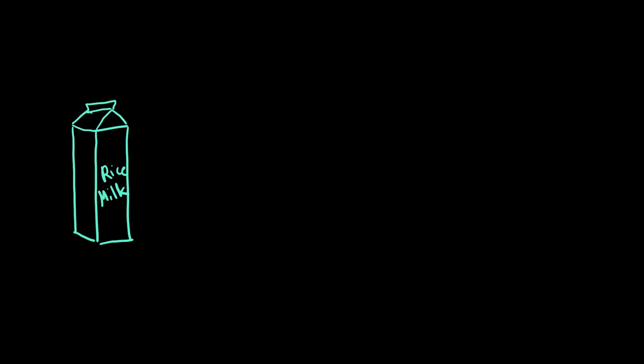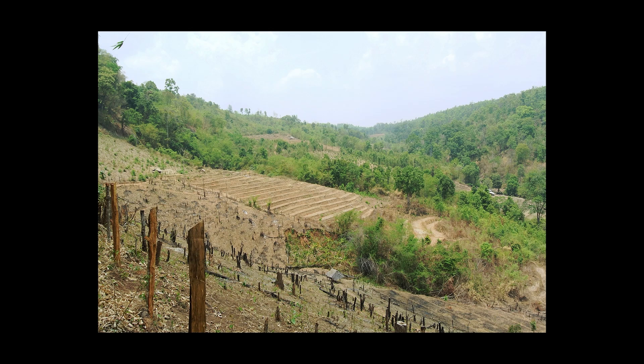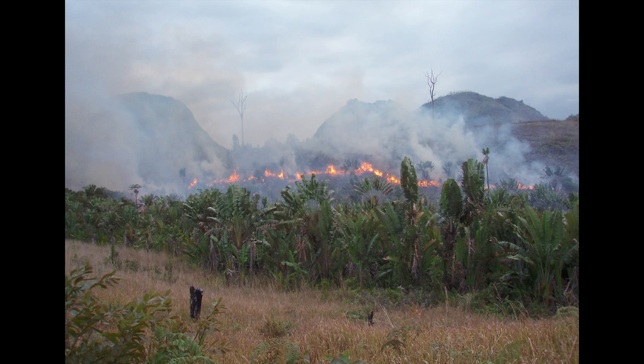But wait! Cereal isn't complete without milk! I personally like rice milk because I'm lactose-sensitive, and rice is commonly grown in temperate and tropical regions, oftentimes in areas where soil quality isn't the best and nutrients are lacking. So, how do farmers get nutrients back into the soil? And, more importantly, how do they grow rice for my rice milk at breakfast? Well, they often use slash-and-burn farming.